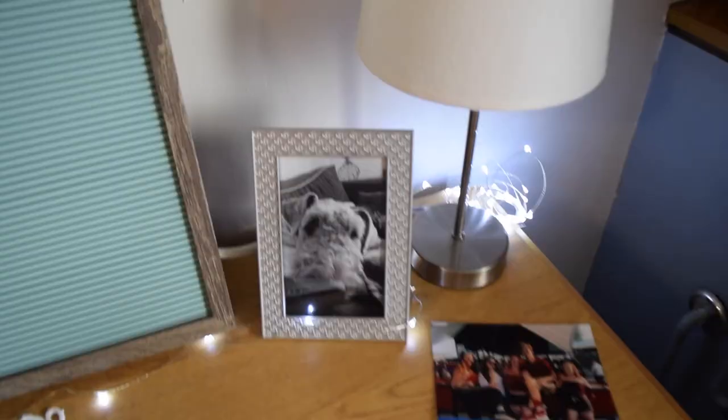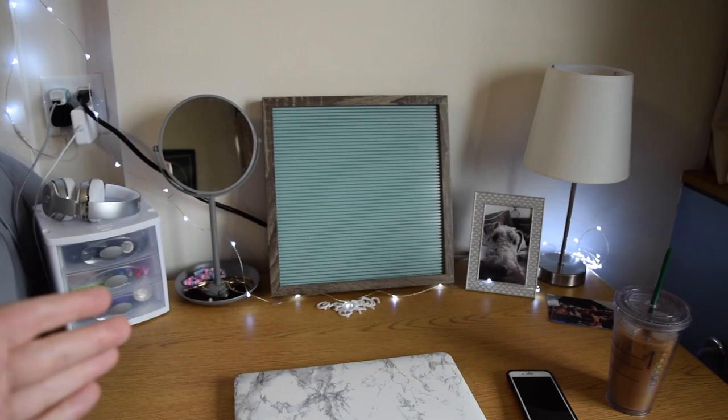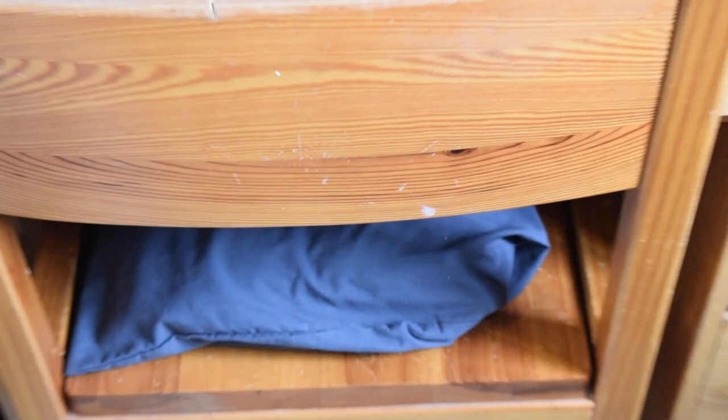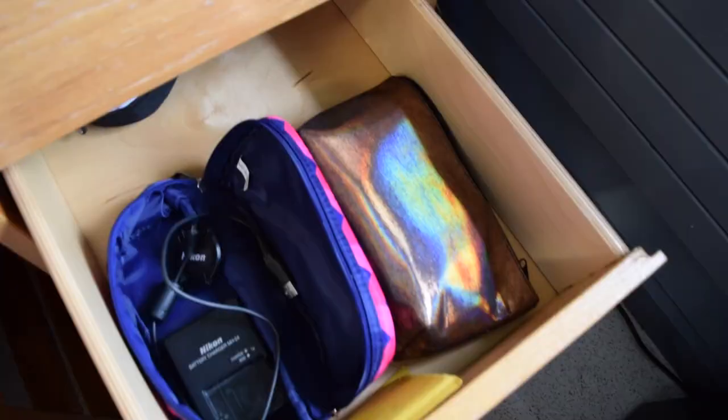I have a photo of my puppy because I miss him so much. This lamp is from Five Below, and then I have a picture of me and my friends. This mirror is from Bed Bath and Beyond — check out my dorm haul after this video. I have my laptop, my phone, my coffee, and a little pillow because these chairs are just not comfortable.